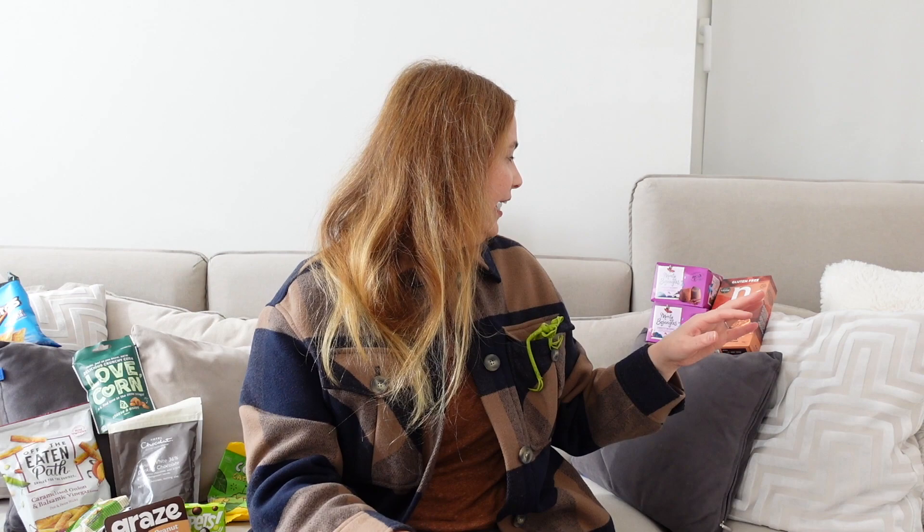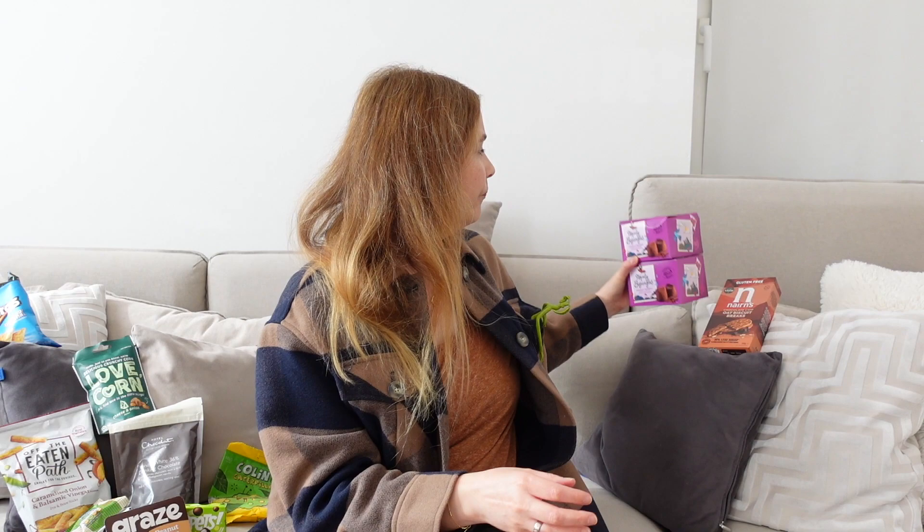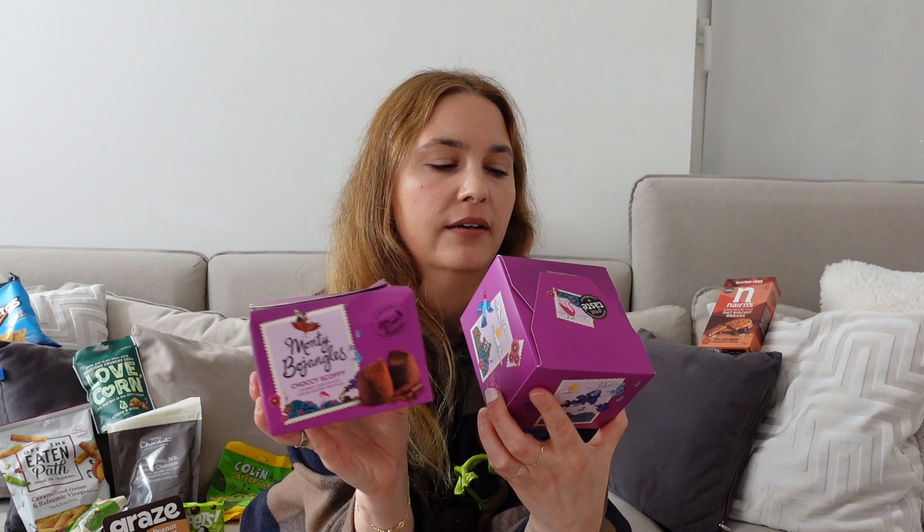We were also looking for these — Monty Bojangles Choccy Scoffy Divinely Chocolaty Cocoa Dusted Truffles. They are really, really good. You can't find them here in Germany and they are super chocolatey — the cocoa dust is great.